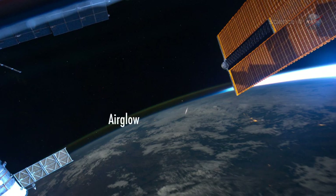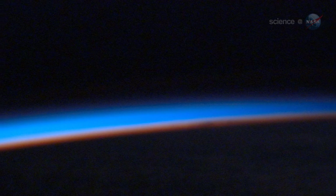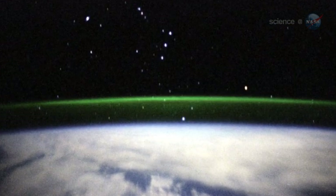A layer of green airglow is also visible. Airglow comes from atoms and molecules in Earth's upper atmosphere, which are excited by sunlight during the day. At night, they release their energy as a green band of light visible from orbit.